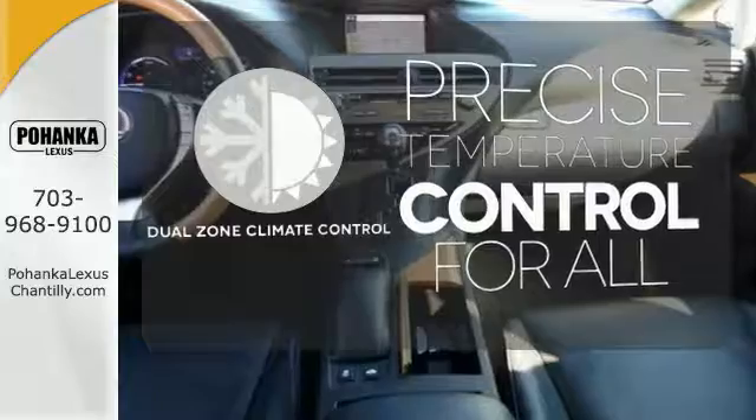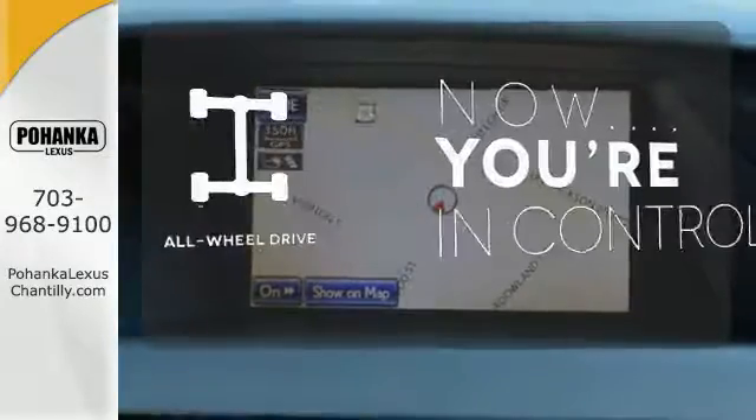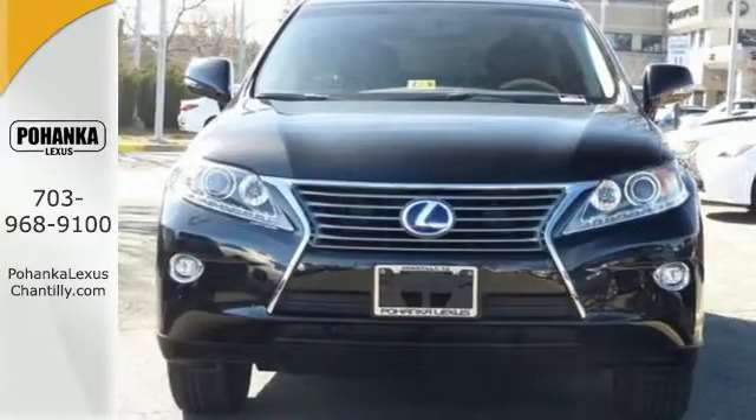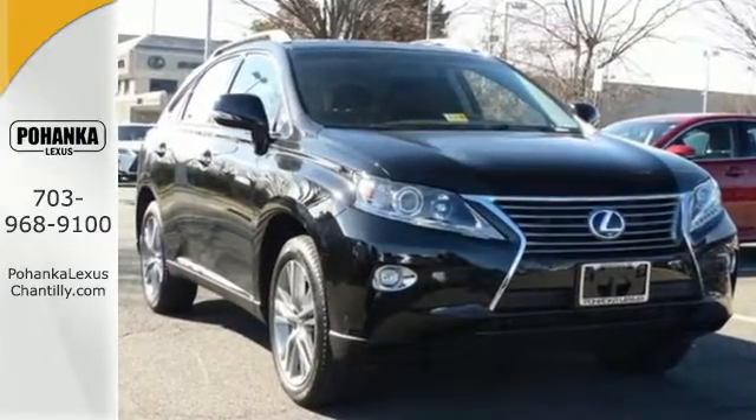No one will complain about the temperature with dual zone climate control. This vehicle with its grippy all-wheel drive can handle anything Mother Nature throws at you. Engineered to perfection, make this efficient Lexus RX 450h yours today.